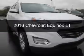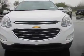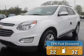This is a new 2016 Chevrolet Equinox. It's powered by a front-wheel drive engine and an automatic transmission. Great fuel efficiency saves you money by requiring fewer trips to the gas station.